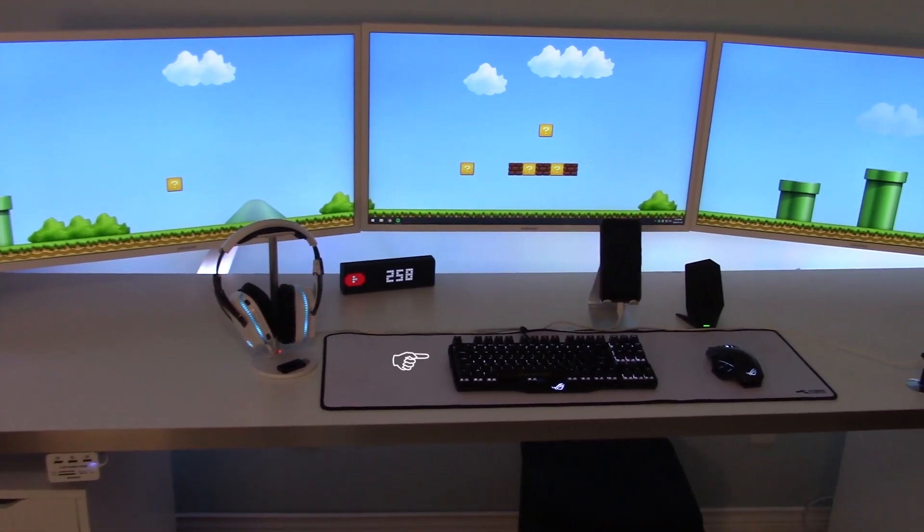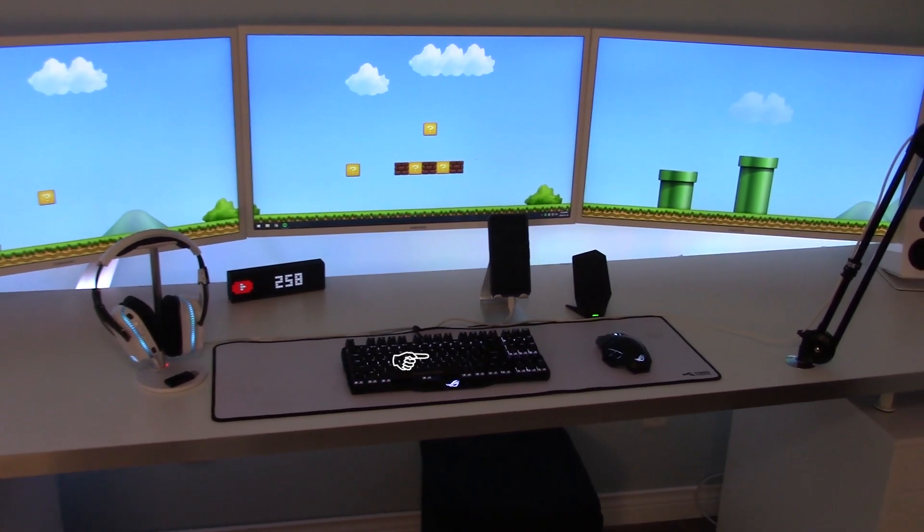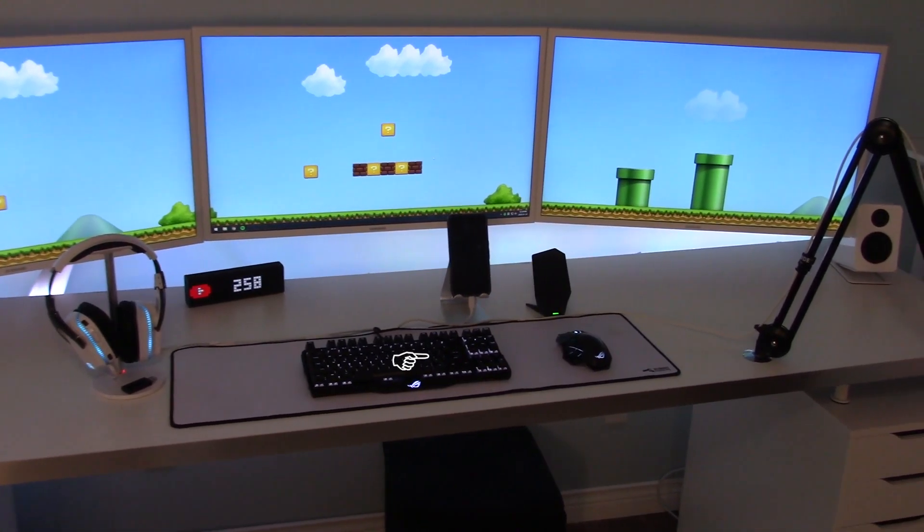Now moving to the right we have an Asus Republic of Gamers Claymore keyboard and an Asus Republic of Gamers Spatha mouse. And here we have a Lymical A1 stand. You can put a tablet, iPad, or phone on the stand, and there's room for a little power connector so that you can be charging your device while you're working at your desk.